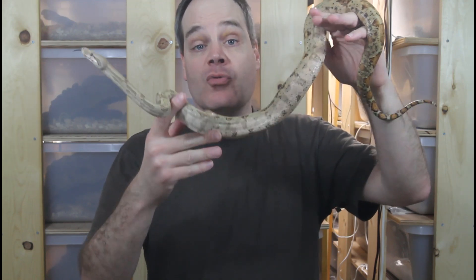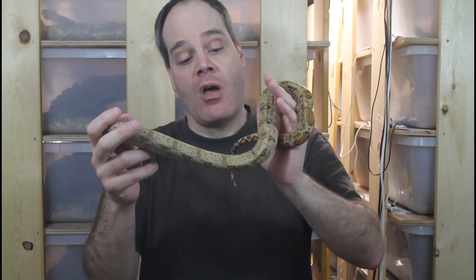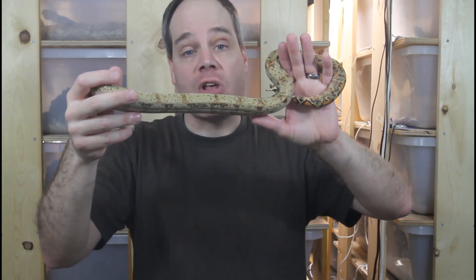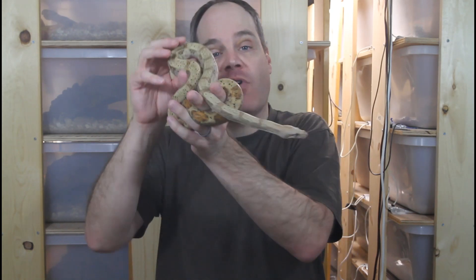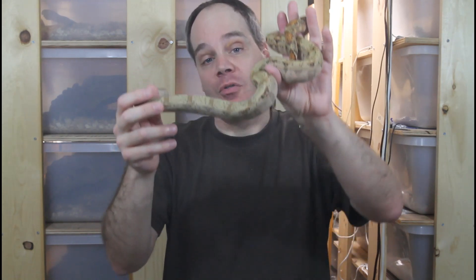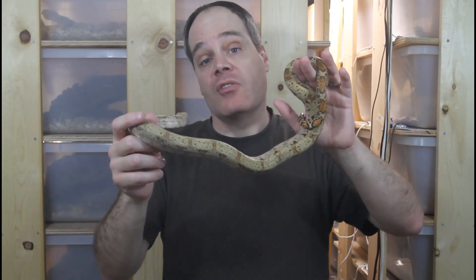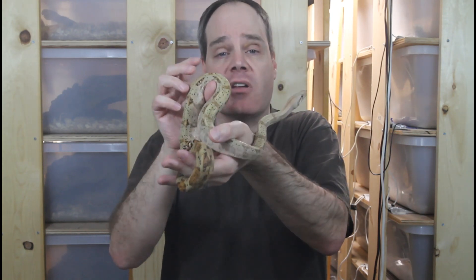Another type of island boa famous for its color changes is the hog island boa, like this one. It's amazing how fast these animals can change color from dark to light — this animal right now is more on the lighter side, but I've seen these animals look one way and then come back an hour later and they look completely different. Multiple factors likely influence these daily color fluctuations: they tend to get lighter at night than during the day, but temperature and probably the stress level and emotions of the animal play a role as well.